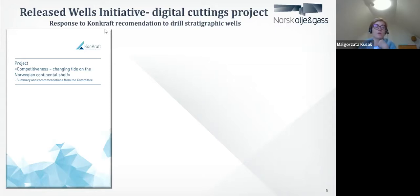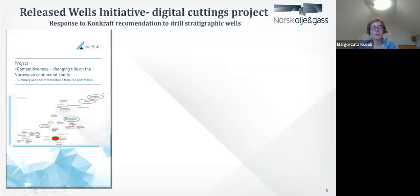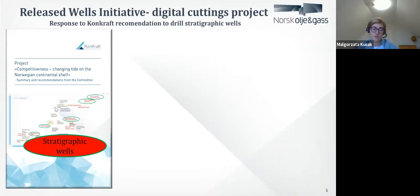The result of this project was published in 2018. They came with 28 different recommendation goals for the industry to make the Norwegian Continental Shelf attractive both for the companies and for the workers. One of those recommendations was to drill stratigraphic wells. They noticed that to be able to produce and find more oil, we need to have a better geological understanding. They recommended — some people say required — the industry to drill stratigraphic wells. It wasn't taken so easily by the companies because nobody wants to drill a well without finding oil.